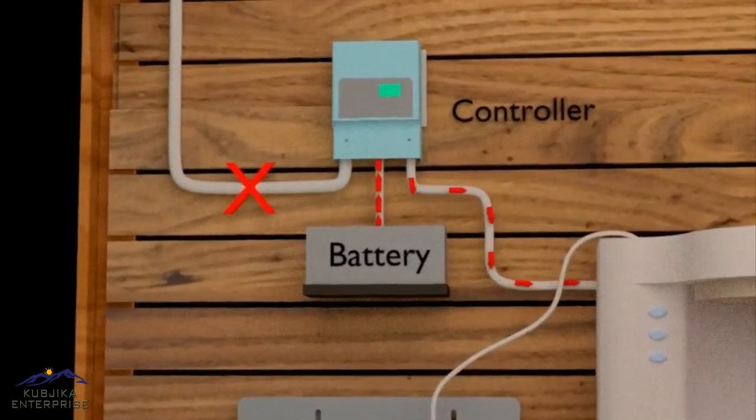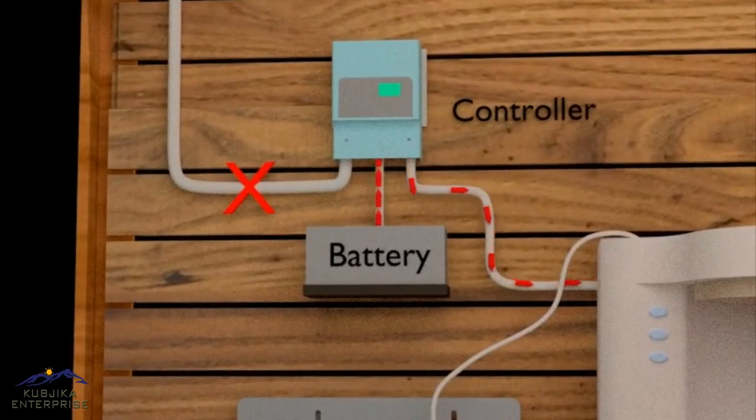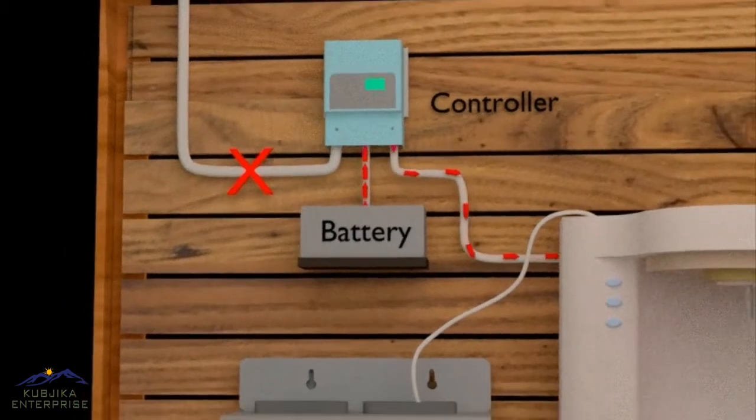During night hours, when there is no supply from the solar panel available, the purifier system takes power from the battery. The RO purifier is independent of grid electricity.